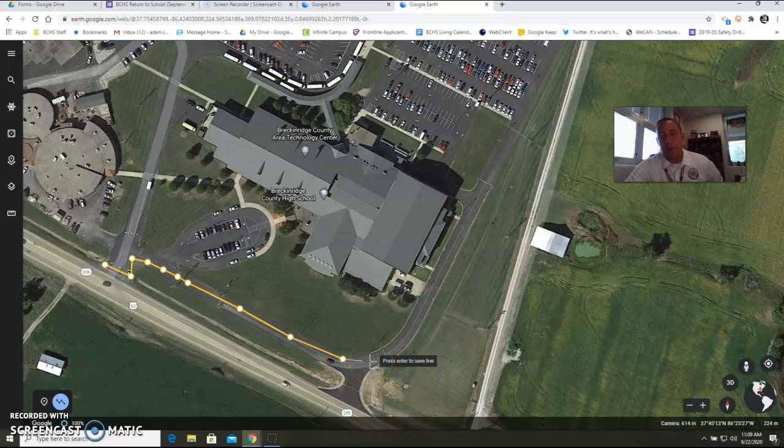If you were a westbound vehicle heading from the Irvington, Harned, or Garfield area toward Hardensburg or toward the high school, you would enter this entrance right here. At that point, you would come straight in and drive right down the right side of our school here.